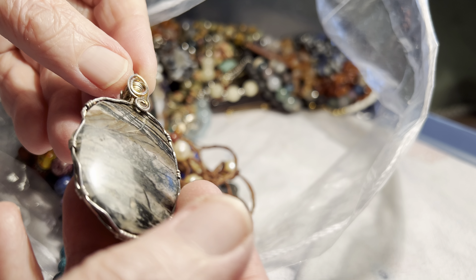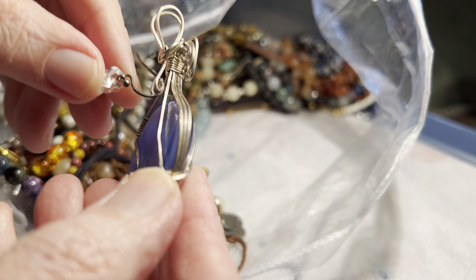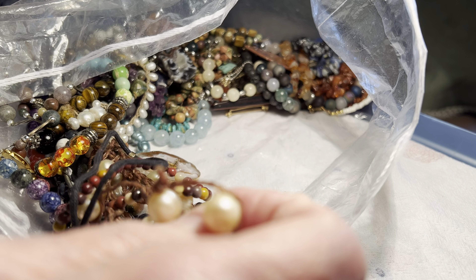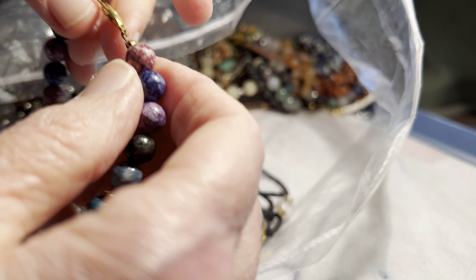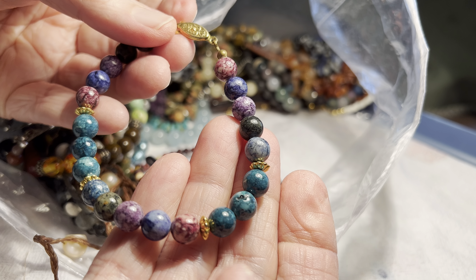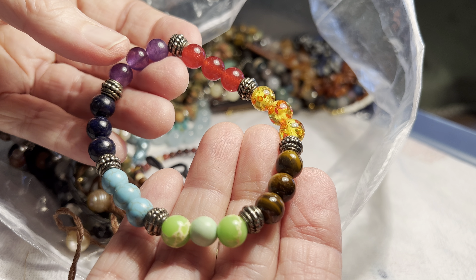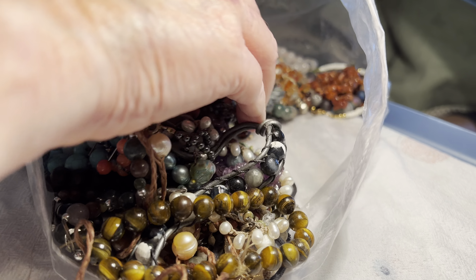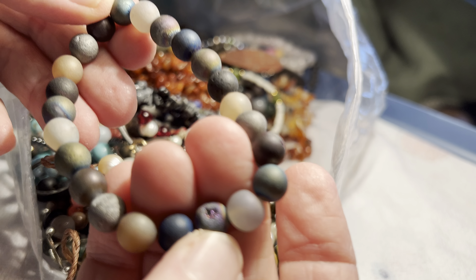Three dollars, wrapped stone pendant. Glass wrapped, three dollars. Three dollars. Bracelet — maybe, or an anklet — four dollars. Four dollar bracelet. This is like a matte finish with some druzy, four dollars.